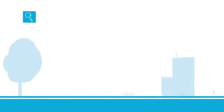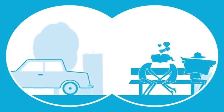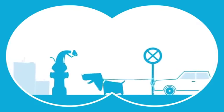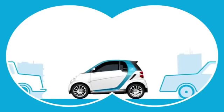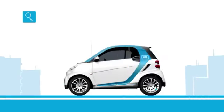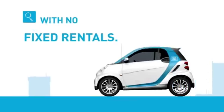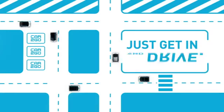But how will you find your Cartigo? Either spontaneously — Cartigo cars are placed all over the city with no fixed rentals. Just get in and drive.